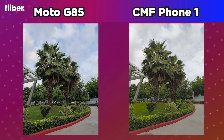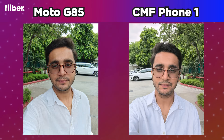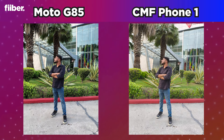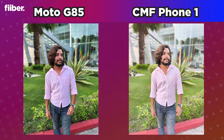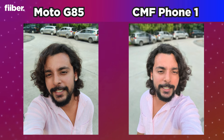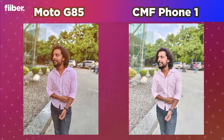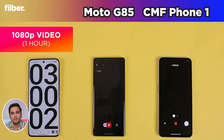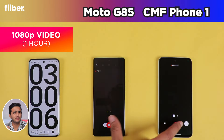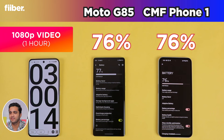The CMF Phone 1 also has a dual rear camera system with a 50-megapixel Sony IMX 882 primary camera, a 2-megapixel depth sensor, and a 16-megapixel selfie snapper. Its rear camera supports up to 4K 30fps while the front supports up to 1080p 60fps. Here are some comparison photos side by side — let me know in the comments which phone took better shots. After the recording round, both phones are tied at 76% battery.